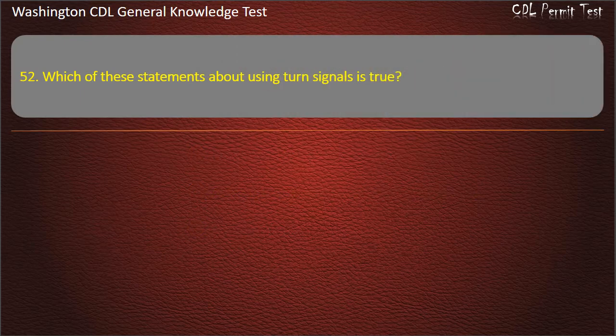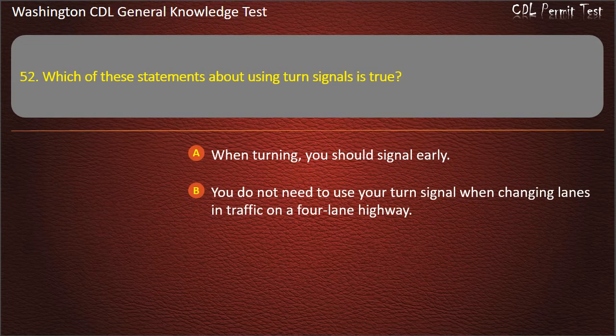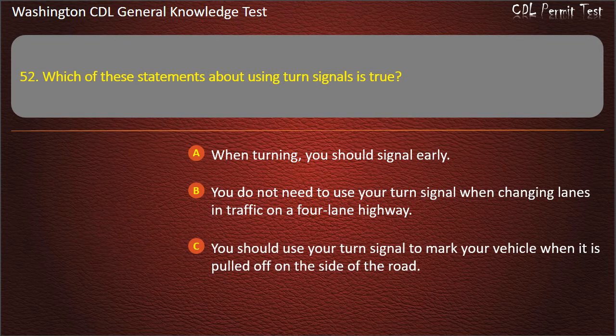Question 52. Which of these statements about using turn signals is true? When turning, you should signal early. You do not need to use your turn signal when changing lanes on a 4-lane highway. You should use your turn signal to mark your vehicle when it is pulled off on the side of the road. Answer: When turning, you should signal early.